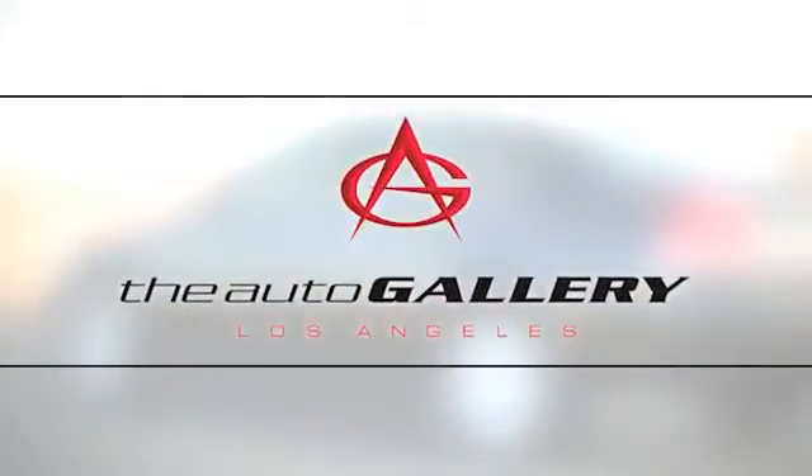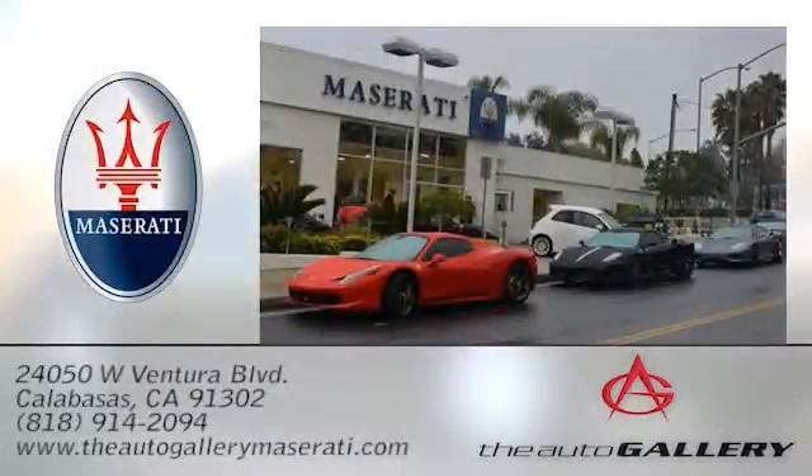The Auto Gallery Maserati, 24050 West Ventura Boulevard in Calabasas, California.